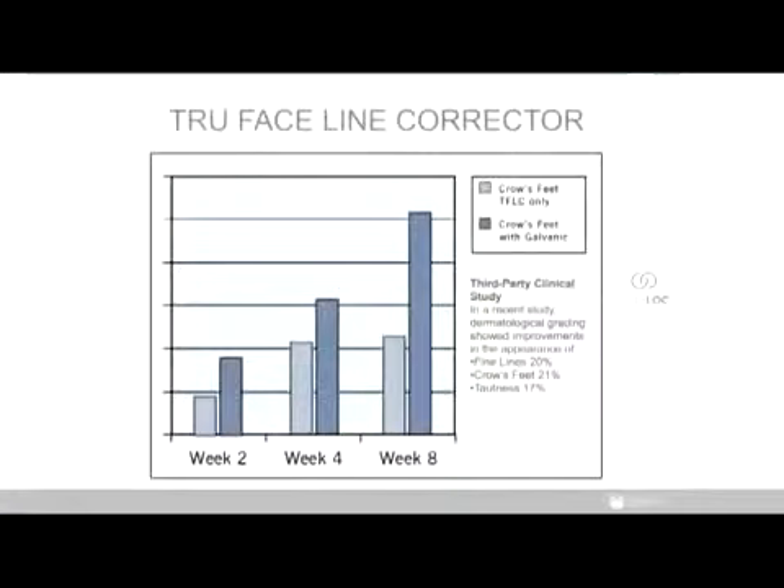How can using True Face Line Corrector with the Agelot Galvanic Spa maximize results for younger-looking skin? An eight-week clinical study performed using True Face Line Corrector with Agelot Galvanic Spa showed improvements in skin radiance and moisturization in 92.5% of participants. It also improved the appearance of lines by 20% and crow's feet by 21% more than using True Face Line Corrector alone.